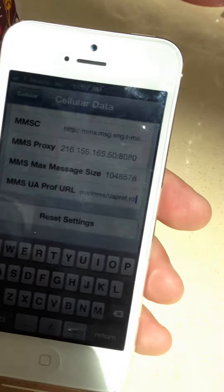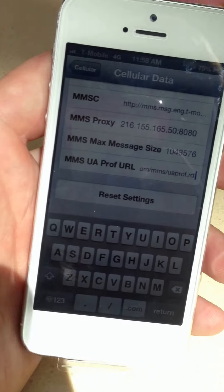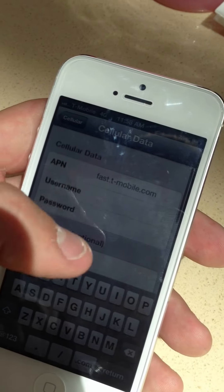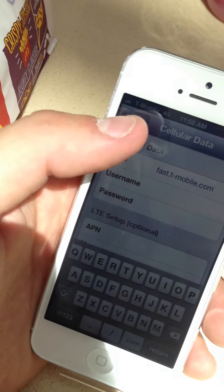For those of you who are having issues just sending a basic text, picture message, or any other issues on your network with T-Mobile after doing the stock carrier update with T-Mobile — yeah, that will actually fix that.